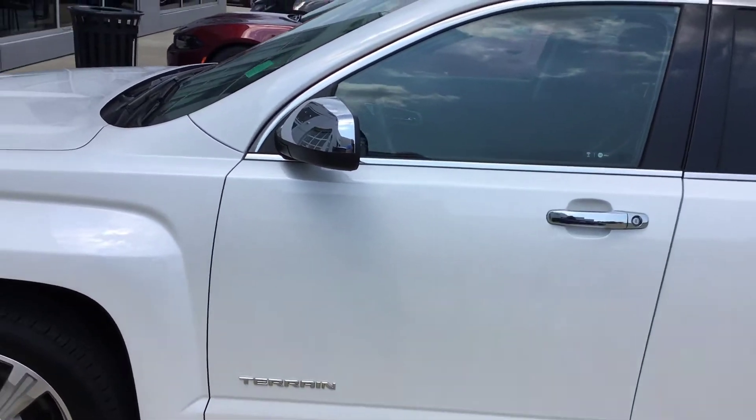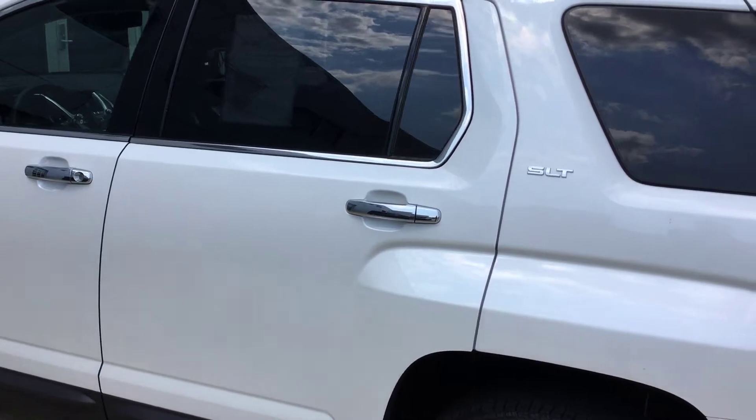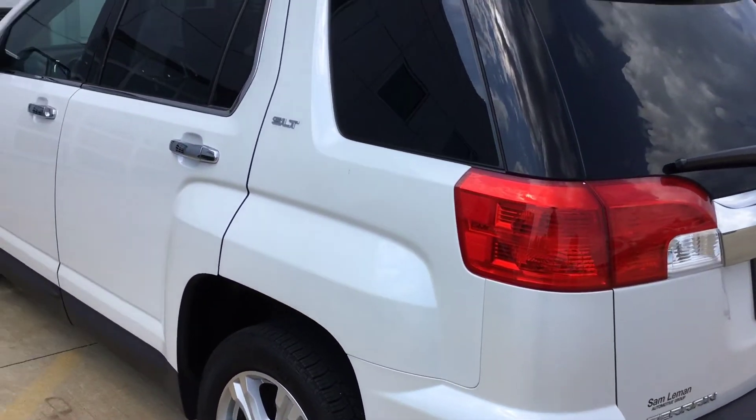Outside the body is really nice and clean. I can't see any door dings on it. Doesn't mean I didn't miss one, but I've looked twice.